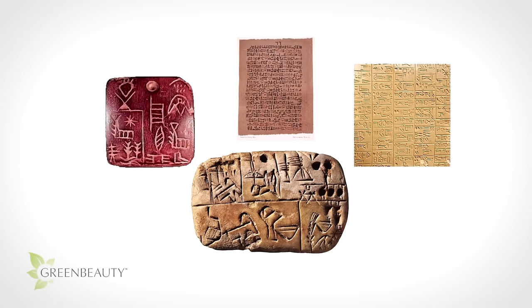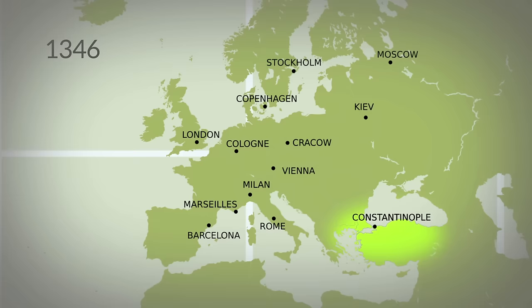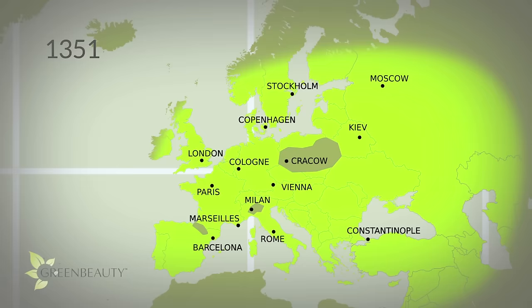According to Smithsonian Publications, the Roman Catholic Church discouraged bathing because it was looked at as hedonistic. In fact, a lack of hygiene and sanitation was the primary contributor to the spread of the Black Death, which took the lives of approximately 75 to 200 million people in Europe from 1346 to 1353.